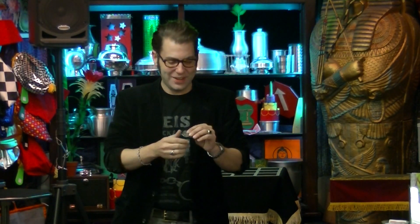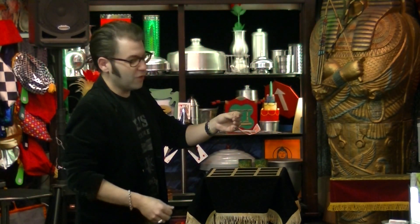Everyone here knows a little coin vanish, right? So this is what's cool about this one — just watch. The coin will vanish completely from the hands. Watch. Where did that go? It's cool — he got me with it earlier!